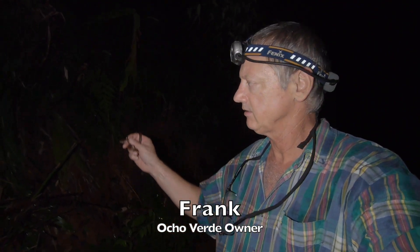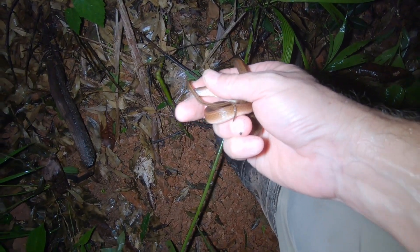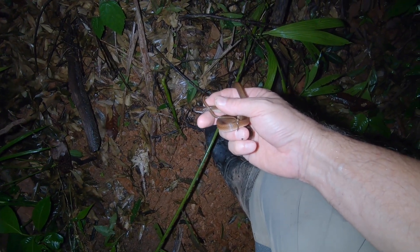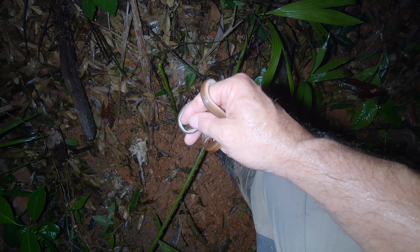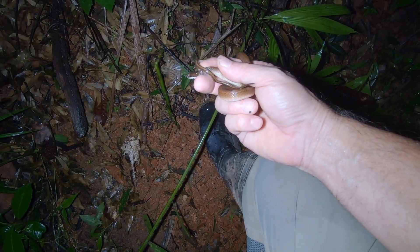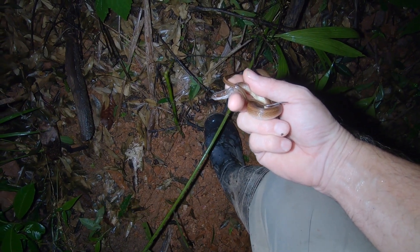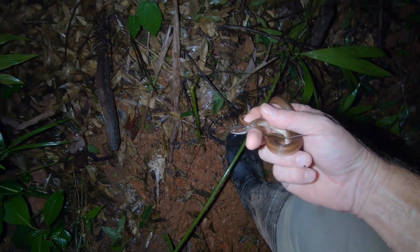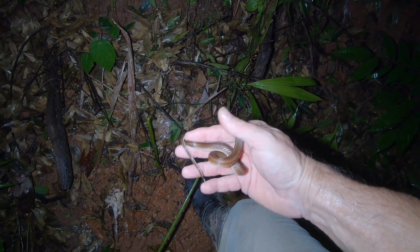We're out here and we finally caught a snake. This is what they call a debris snake or a litter snake — I think it's a Coniophanes, something like that. I'll put the information up there. It's just a little brown snake that was in these leaves right here, and I just happened to see it. Kind of a nondescript brown snake.